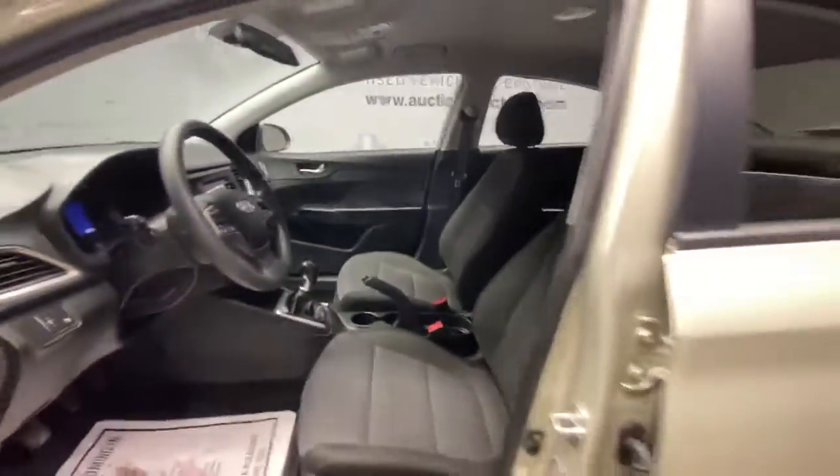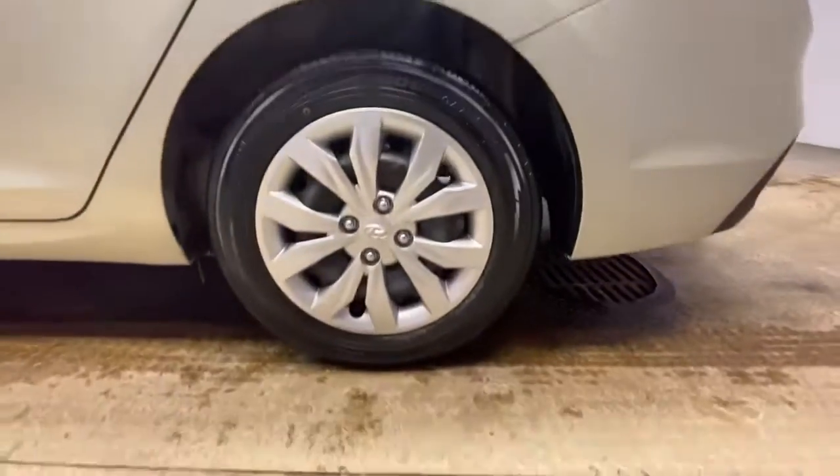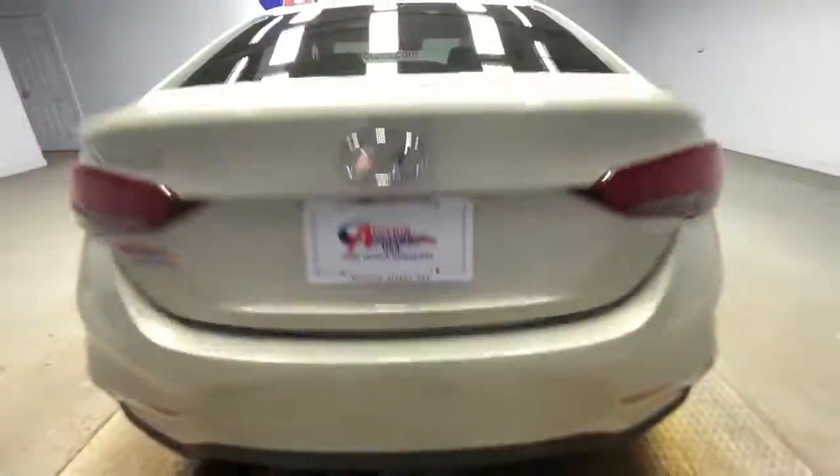These are just some of the great options this vehicle comes with: keyless entry, backup camera, Bluetooth connection, steering wheel audio controls, stability control, intermittent wipers, traction control, pass-through rear seat, temporary spare tire, passenger vanity mirror.